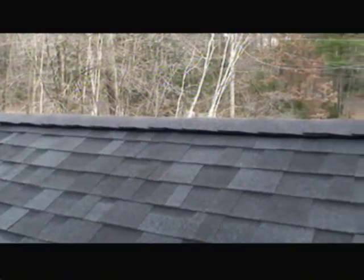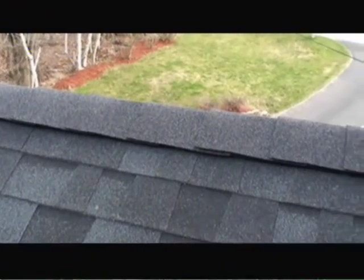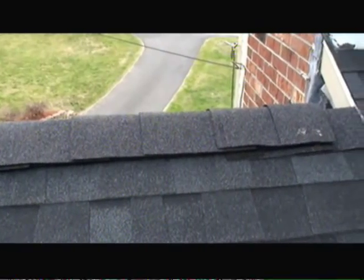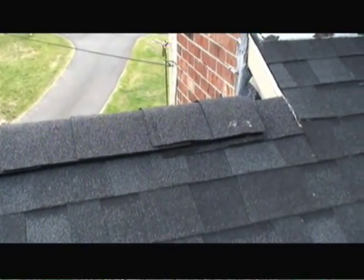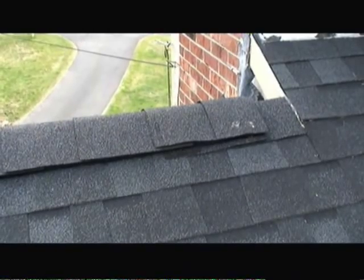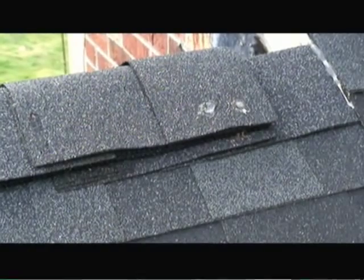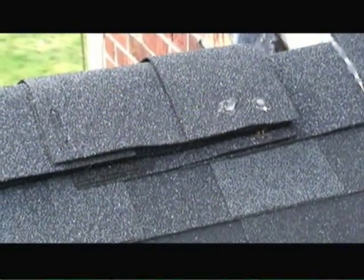As you can see, a ridge vent extends almost the entire length of the ridge. Roofing shingle tabs are fastened on top of the ridge vent material and secured into place with roofing nails. Only at the very far end of the ridge vent are there nails exposed, and those nails are sealed with a roofing sealant to prevent any types of leaks from coming into the attic area.